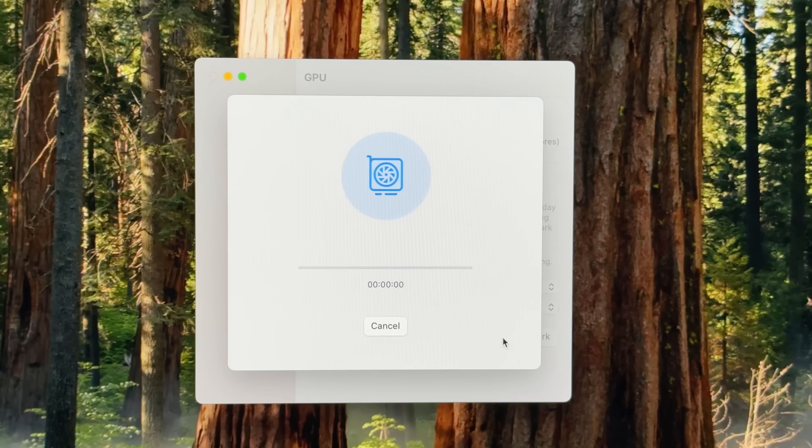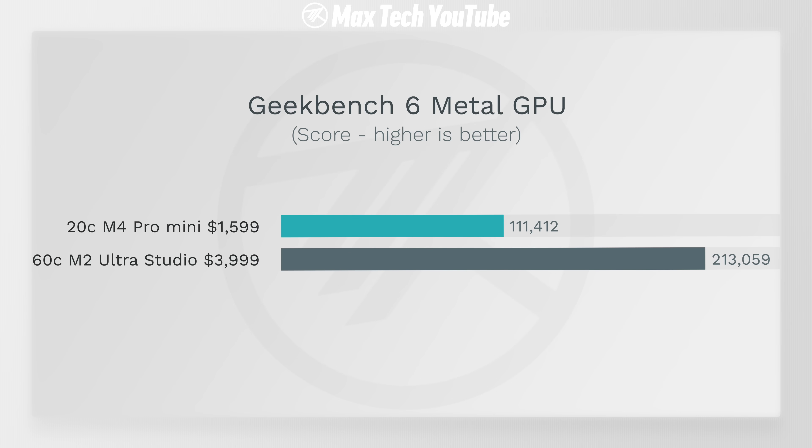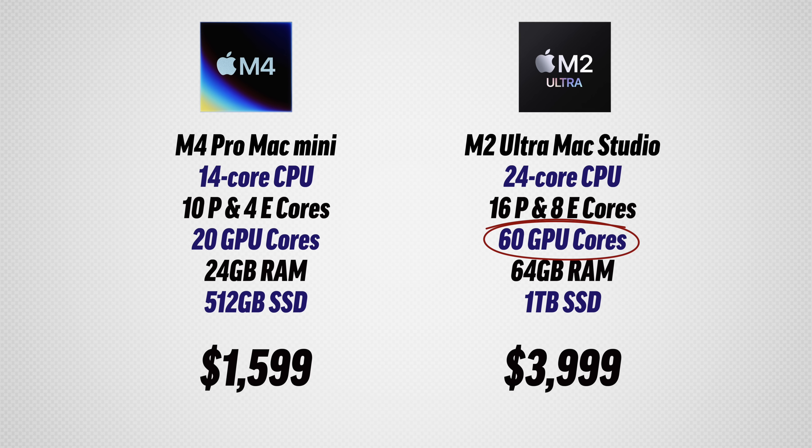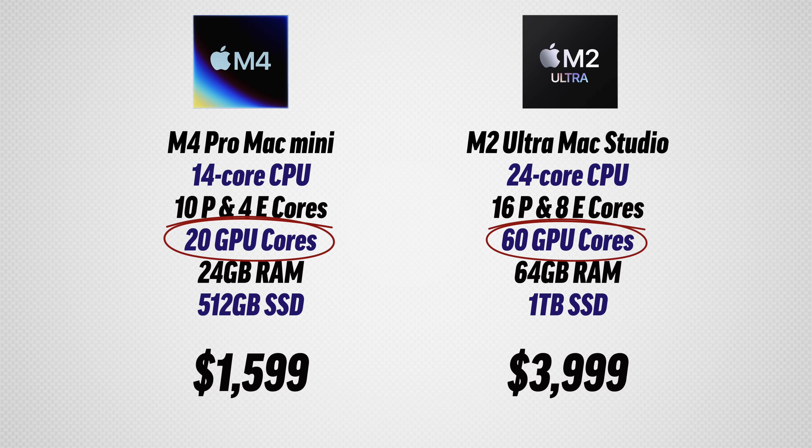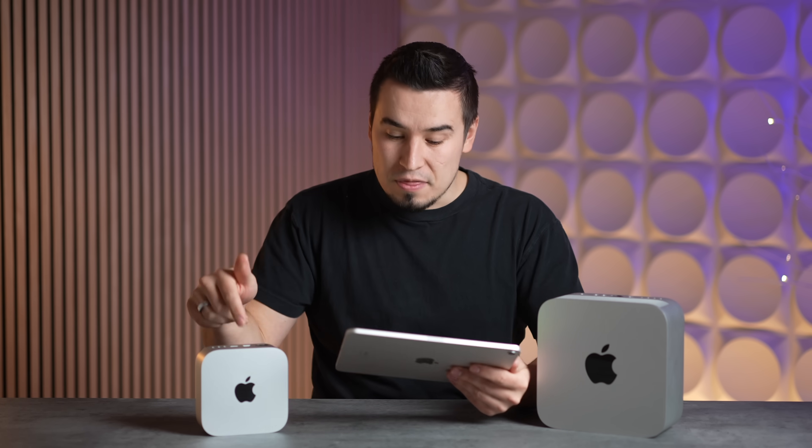Now jumping back to graphics performance in Geekbench 6 — this is the Metal test — we're getting basically twice as much graphics performance with the Mac Mini. The Mac Studio has a 60-core GPU compared to only 20 GPU cores on the Mac Mini, so three times more GPU cores, yet it's only about twice as fast, which is actually a good result for the M4 Pro.